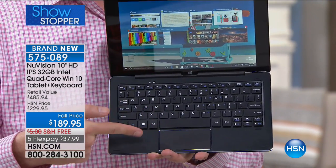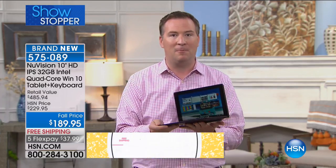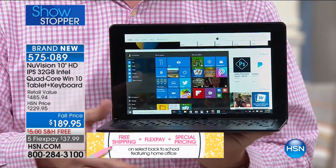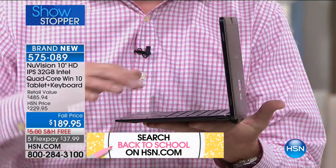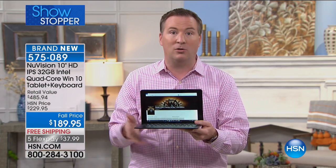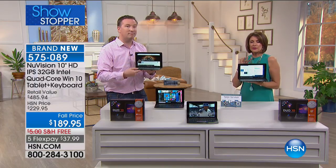New Vision has come out with an incredible two-in-one product — one of the hottest categories on the market, especially for back to school. A lot of computers cost $500–$600; this has that exact same functionality, weighs less than three pounds, has a nine-hour battery, and you can switch between computer and tablet by separating the two pieces with strong magnets. An amazing design brought to you by New Vision.